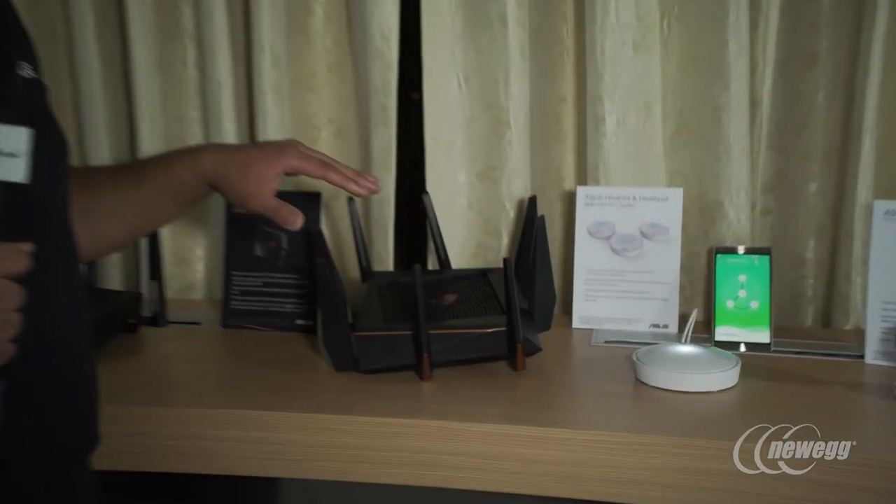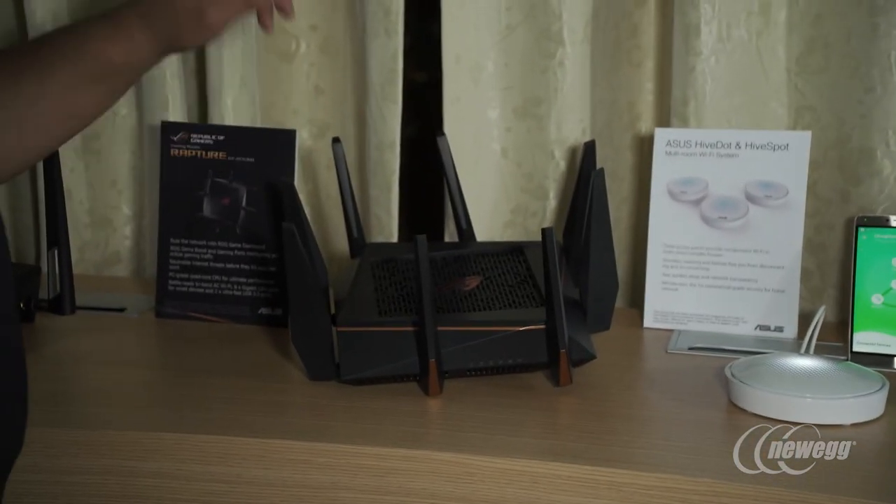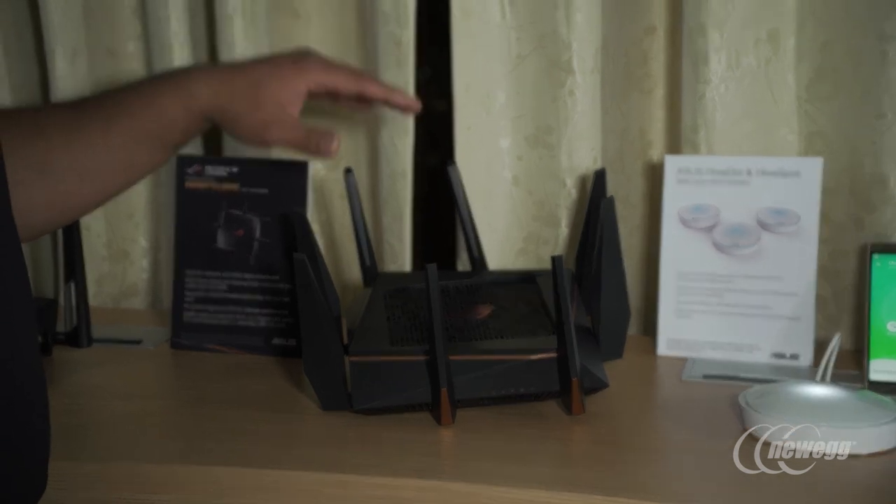Some of the other really cool features include our complete ASUS router app level of customization, as well as our AI Protection and our QoS and DPI technology. DPI allows us to look at individual packets that are sent across the entire wireless network.